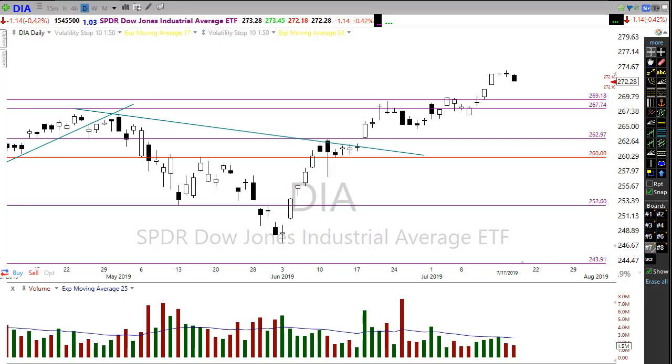Good morning everyone, this is Doug Campbell with Right Way Options and this is the morning market preparation video for July 18th, 2019. I hope everyone had a great day yesterday. Obviously the market was in a little bit of a bearish tone, selling off a bit, just in anticipation of some of these tech earnings that came out.